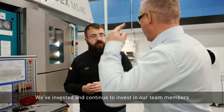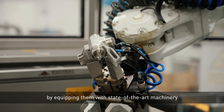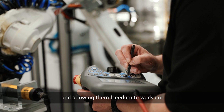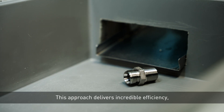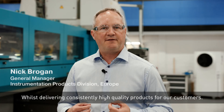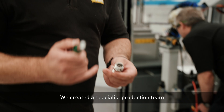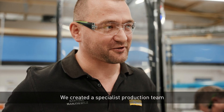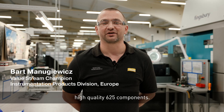We've invested and continue to invest in our team members by equipping them with state-of-the-art machinery and allowing them freedom to work out how best to machine Alloy 625. This approach delivers incredible efficiency, maximizes tool life and team engagement, whilst delivering consistently high quality products for our customers. We've created a specialist production team focused on consistently delivering high quality 625 components.